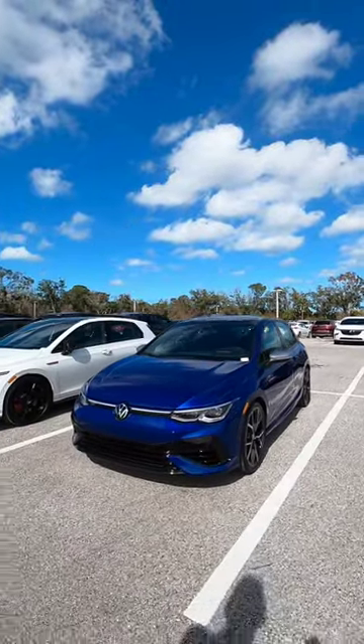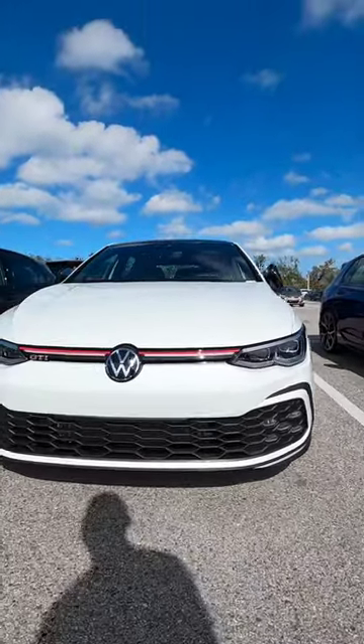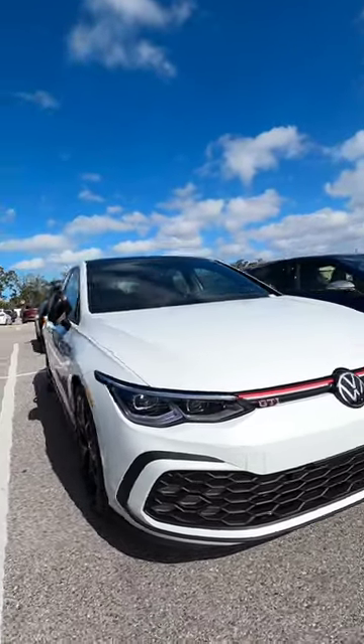Here are the Volkswagen Golfs — the R and the GTI. You can see the changes and it is a significant difference in power: 241 horsepower and 373 pound-feet of torque.